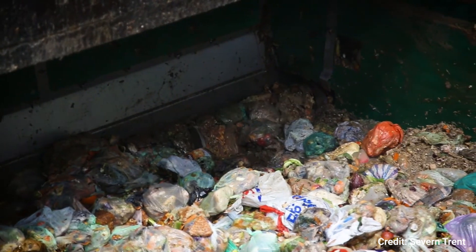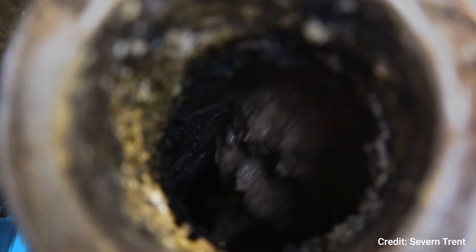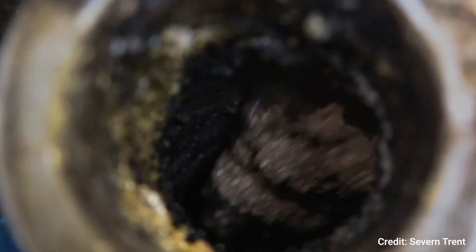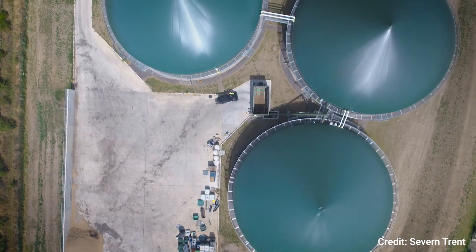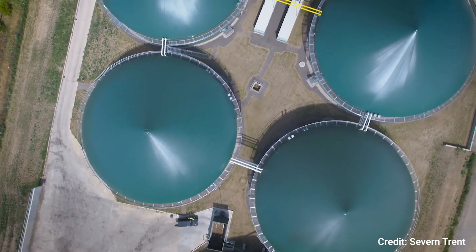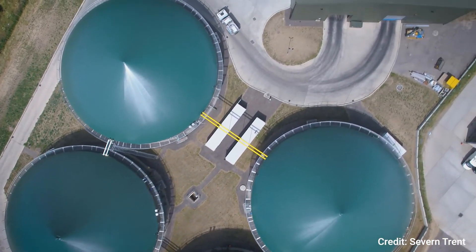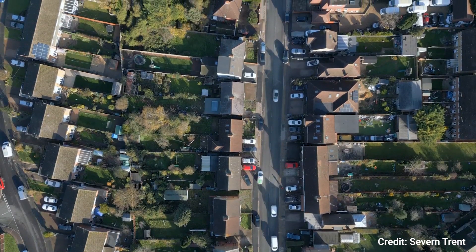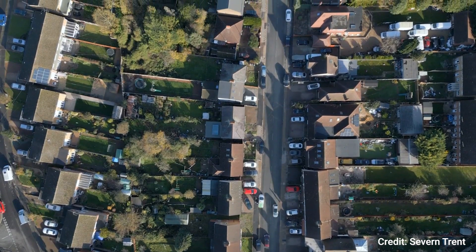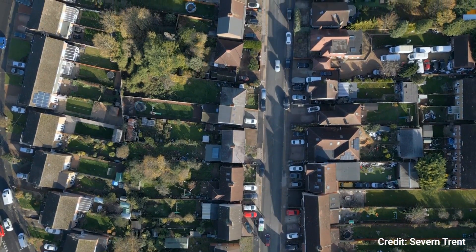Once it's separated, the food is then mashed up into really small pieces, and liquid waste like fats and oils are added to turn it into a sort of food soup that gets pumped into these huge digestion tanks and warmed to body temperature to create a biogas, which is then captured and used to create electricity. The food waste collected from West Northamptonshire is producing enough electricity to power 1,500 average sized homes for a whole year.